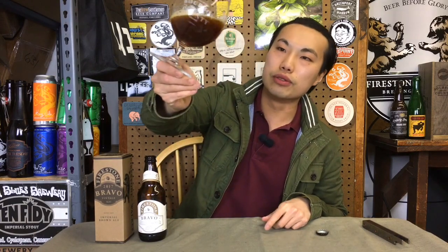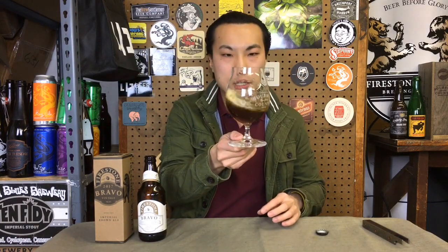The beer comes in the light and you get this beautiful kind of deep ruby color. Out of the light it sort of has this light brown color, deep ruby — very nice looking. Just like a little bit of garnet sitting in the edges.